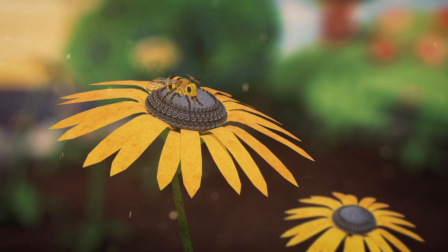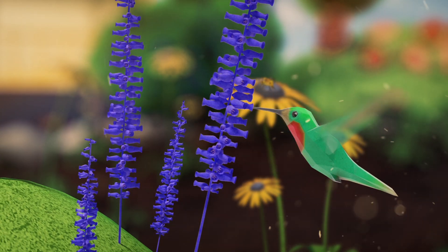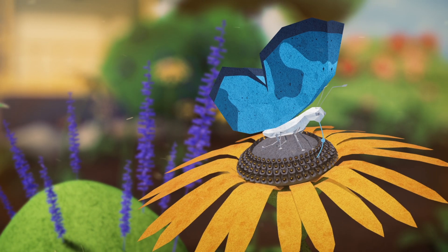Plants have different ways of advertising their nectar to specific pollinators, like the color and shape of the flowers. Some flowers are deep and narrow to accommodate the hummingbird's long tongue as it hovers in flight. Other flowers have landing pads to allow butterflies to land and drink the nectar using their straw-like tongues.